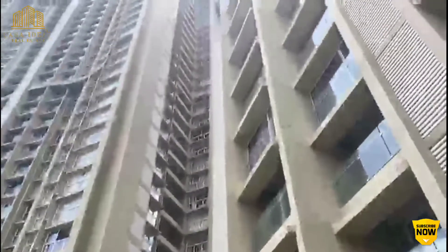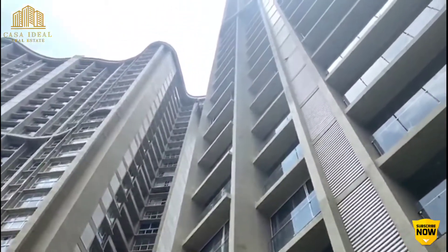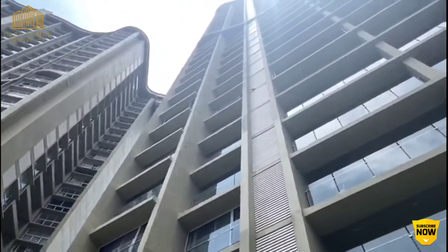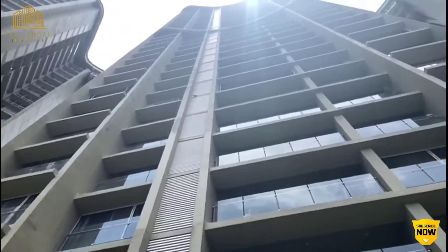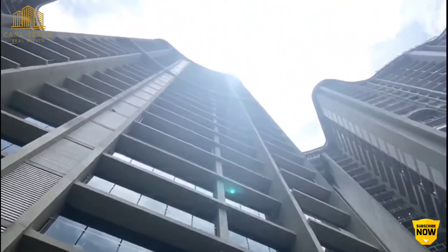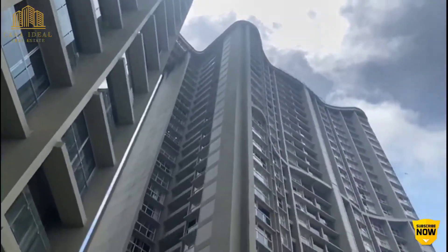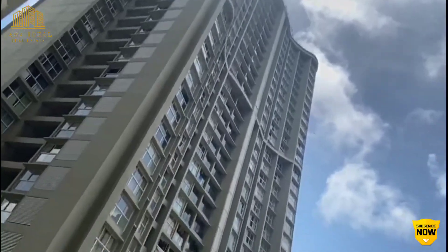Runwal Elegante by Runwal Developers, situated at Lokhanwala, Andheri West. It is India's first ever roof deck 400 square feet above sea level, and ready to use Mumbai's first sky promenade connecting three towers on the terrace level.